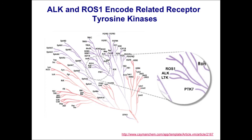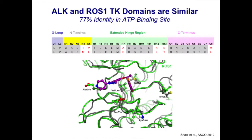ALK and ROS1 actually turn out to be very interesting because they both encode receptor tyrosine kinases and are very closely related. This is a phylogenetic tree of the human tyrosine kinases showing how closely related these two are. They're also related to leukocyte tyrosine kinase and to the insulin receptor family. In the ATP binding sites of these two tyrosine kinases, there is 77 percent amino acid identity.